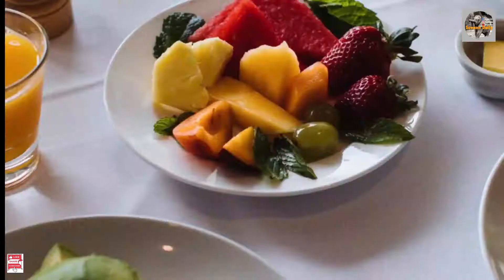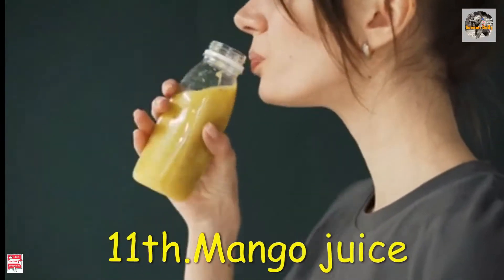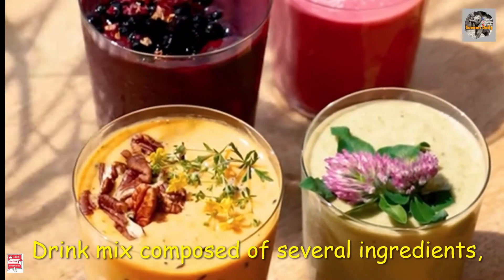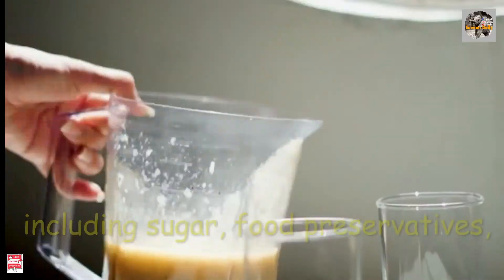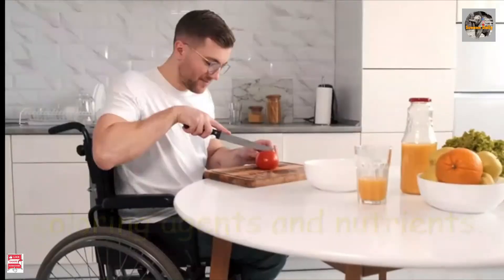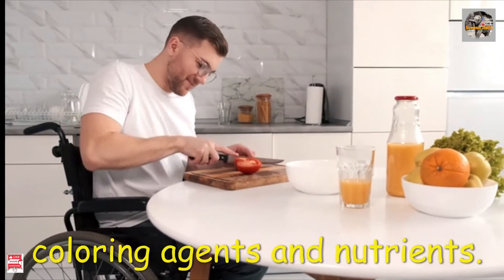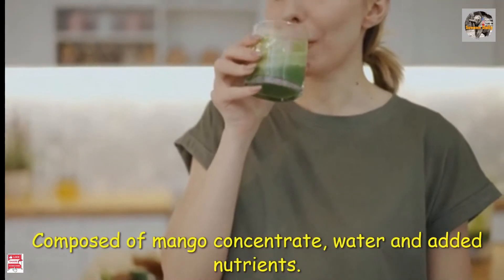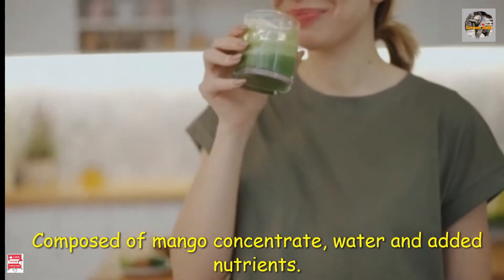Mango concentrate produces a concentrated product in smaller volume. Number 11: mango juice drink, composed of several ingredients including sugar, food preservatives, coloring agents, and nutrients. Number 10: mango nectar, composed of mango concentrate, water, and added nutrients.